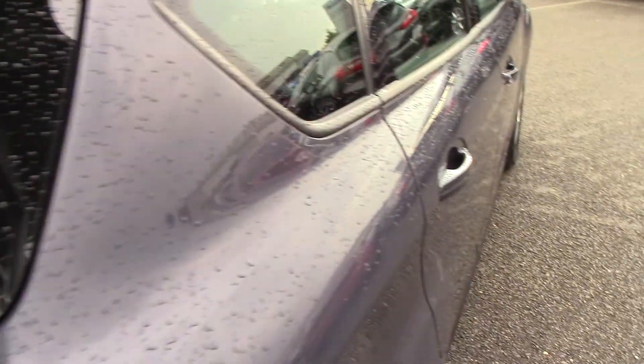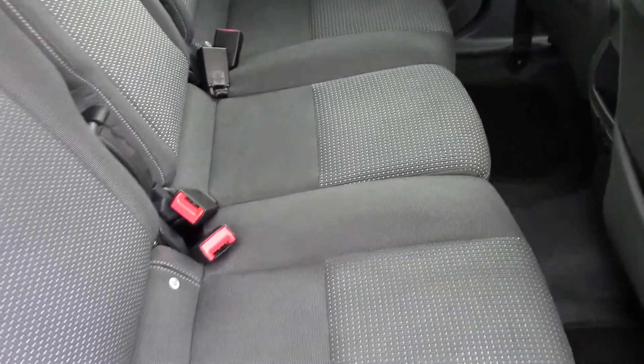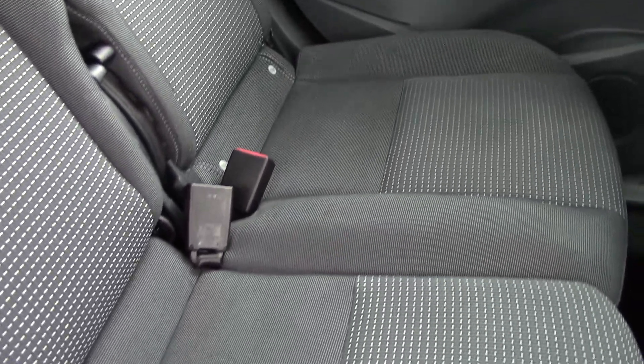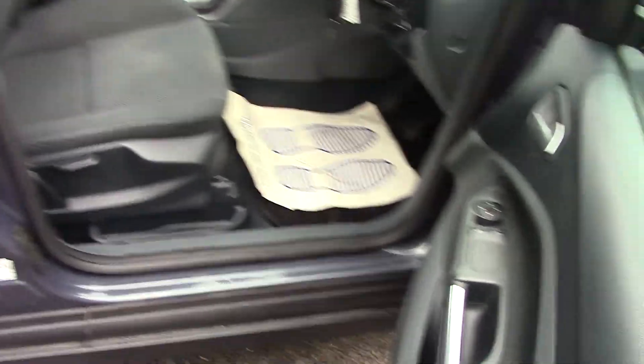Both mechanically and in bodywork it's been well maintained, as it's been here for its servicing. Inside the rear of the car, these seats are in good order — no rips, no tears, no cigarette burns. Same with the carpets; there's no smell of smoke or pets or anything like that. Even the door panels are not kicked or scuffed.